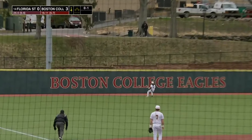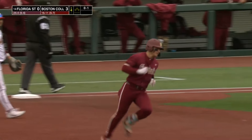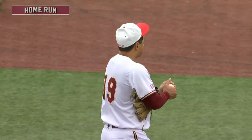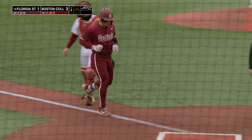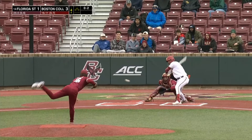Ferrer out to left field and deep, and that ball climbs over the wall — it's a line drive home run for Jaime Ferrer, his tenth of the season, and Florida State gets one back. That ball was hit on a line. Way ahead nothing and two on Samini.